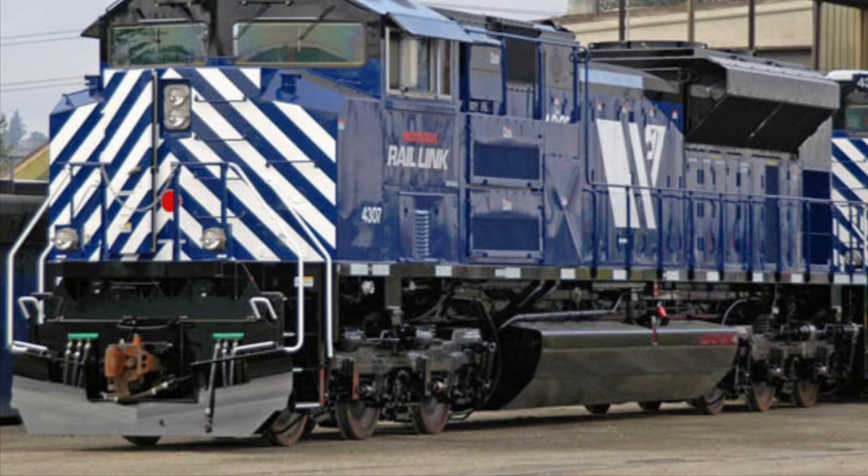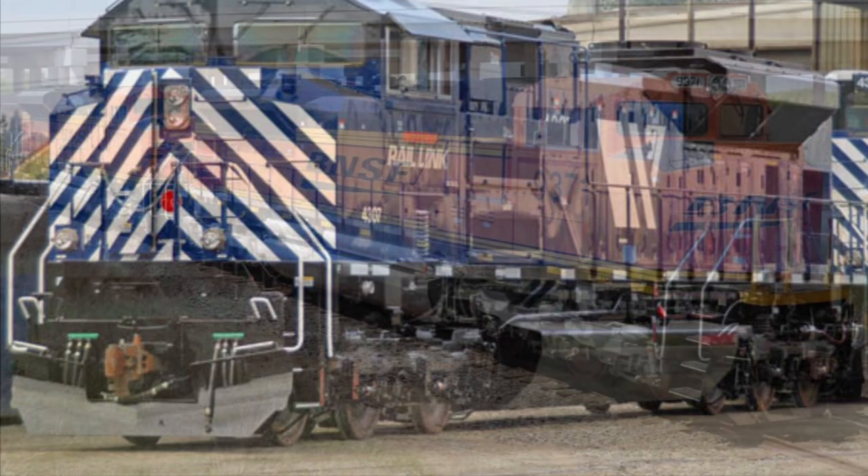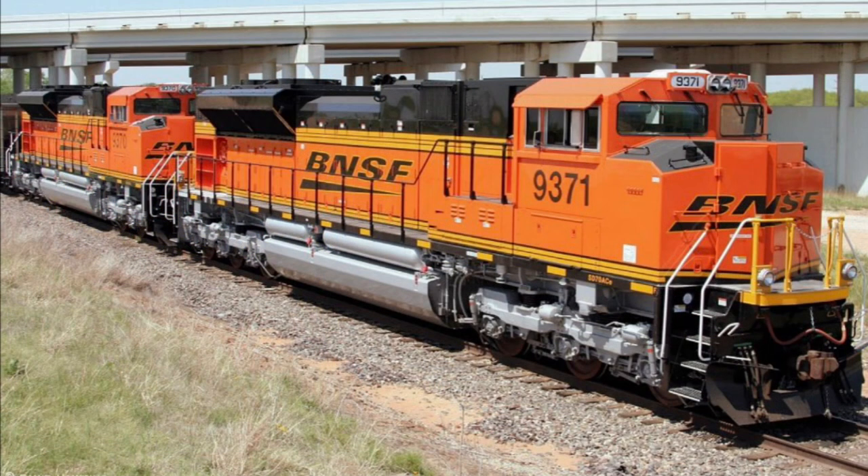Each unit has a 710 G3C-ES 16-cylinder engine and runs on a C-C wheel arrangement. They had a top speed of 70 miles per hour, a tractive effort of 191,000 pounds, and weighed in at 408,000 pounds. They measured in at 74 feet 3 inches and came equipped with a Nathan K5LA horn.